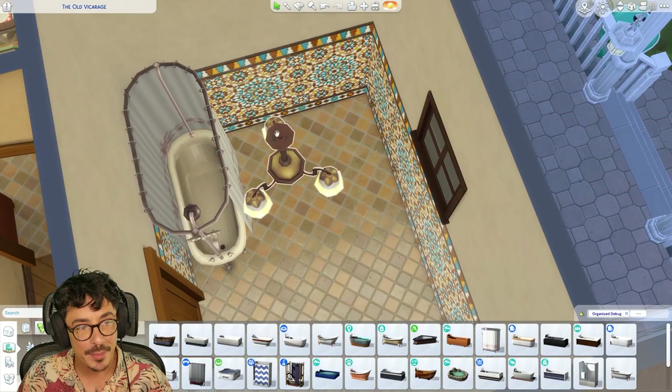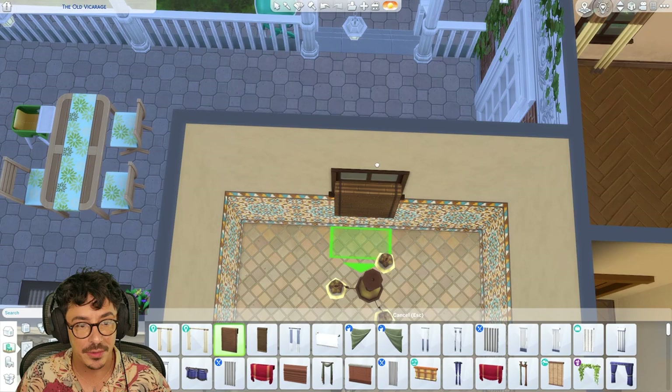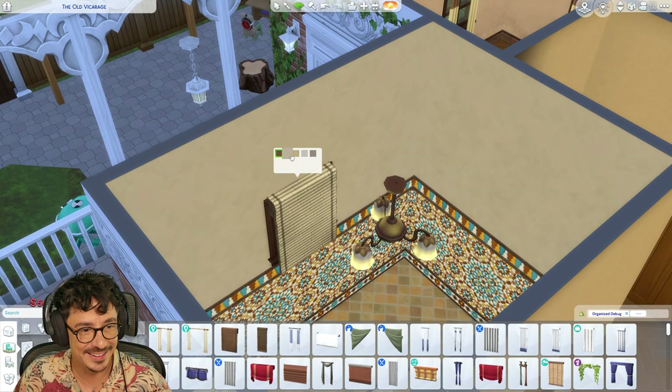I think it fits in with the tiles. I want a blind in here — I think I'm going to have a bamboo blind. Bambay mix, sweetie! Anybody get that reference? Probably not because I'm old, but best sitcom of all time — answers down below please, 20 bumpkin points if you will.